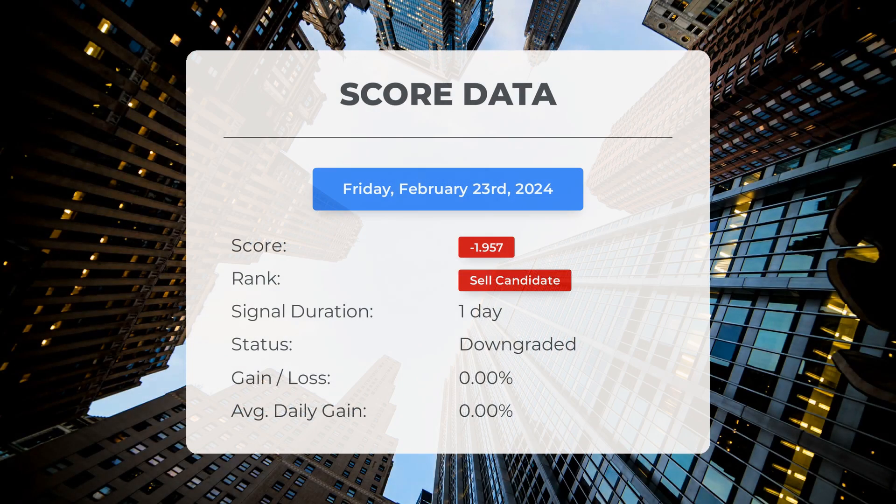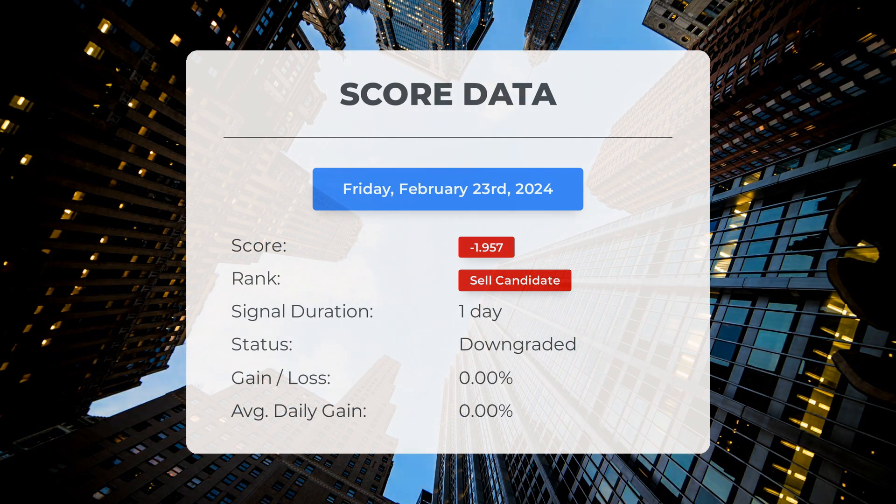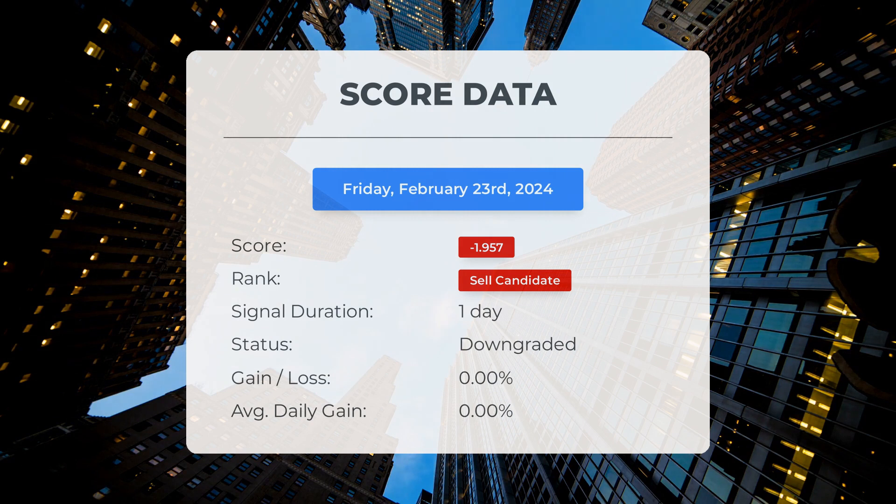Since February 23rd, 2024, our system has identified Tesla as a sell candidate with a score of minus 1.96. Now let's delve into how the stock has performed during this period. We will closely monitor this assessment to observe its outcome in the upcoming days.